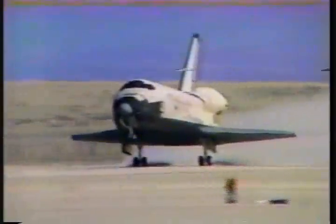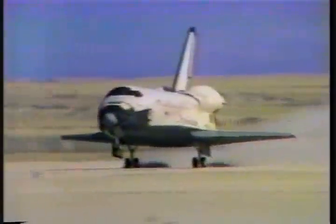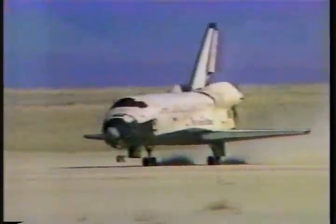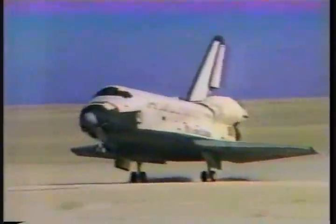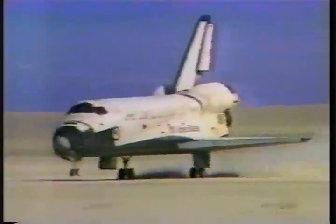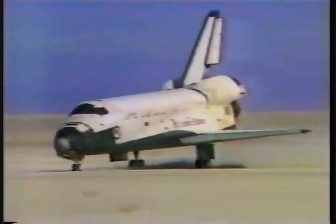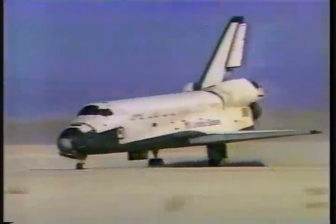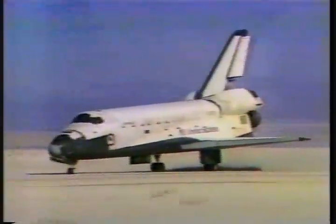No screws. Touchdown. We've got the applause here at the Johnson Space Center.